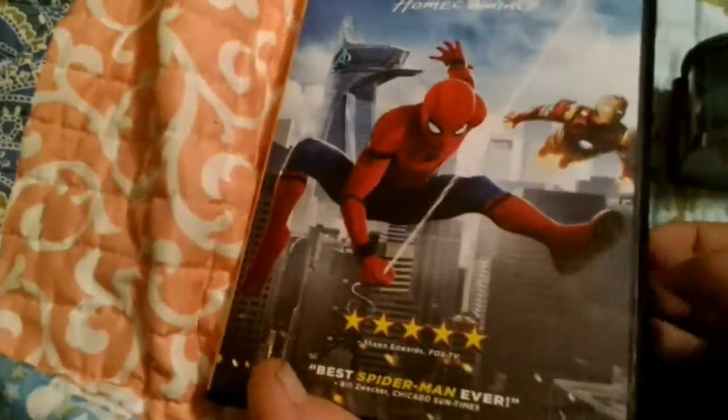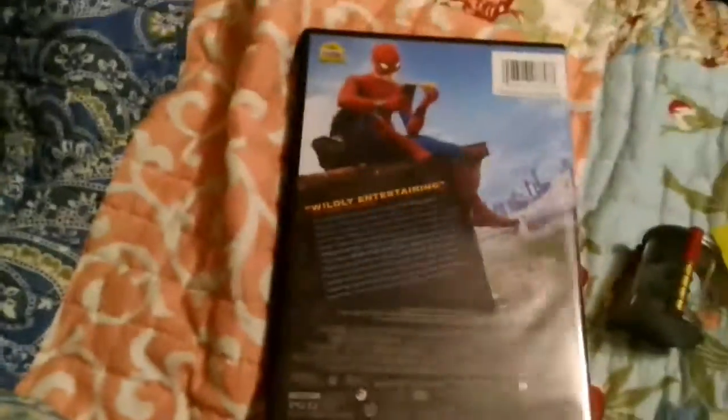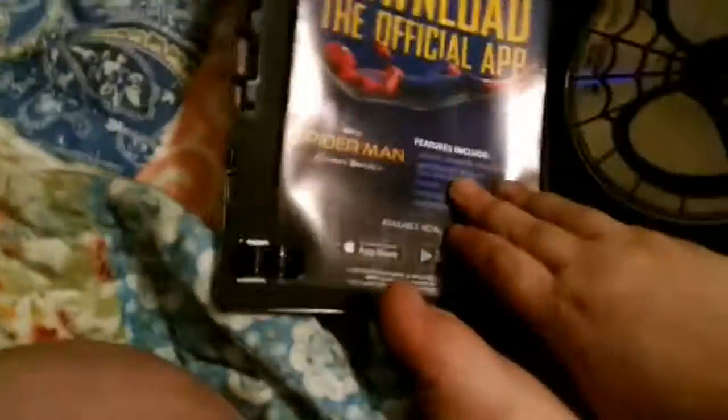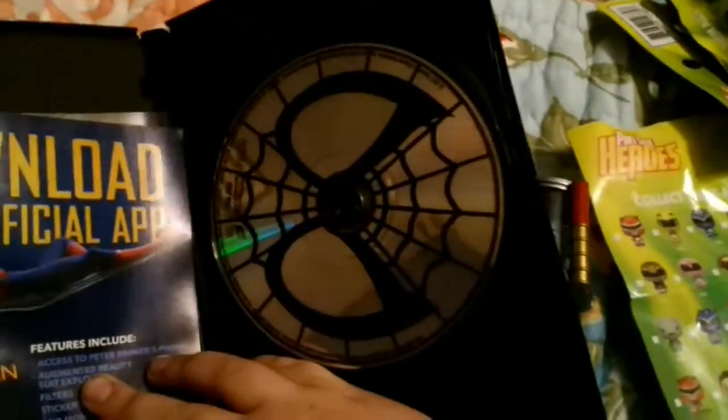Sorry about all the jump cuts, but I have one hand. There's the front cover, there's a side for the DVD version, then there's the back — he's eating pizza. And then the disc inside — that's what the DVD looks like.